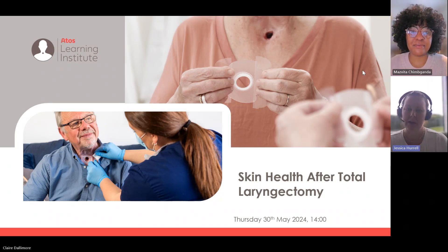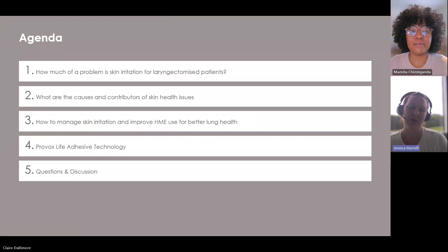Welcome everybody to our webinar this afternoon. This is a webinar surrounding your skin health after having a total laryngectomy or a different sort of laryngectomy. Today we're going to cover a few topics surrounding your skin: how much of a problem skin irritation is for laryngectomy patients, some of the causes and contributors of skin health issues, how to manage skin irritation and improve HME use for better lung health, and different types of technology within some products. Then we'll have a Q&A at the end where we can answer your questions or point you in the right direction.